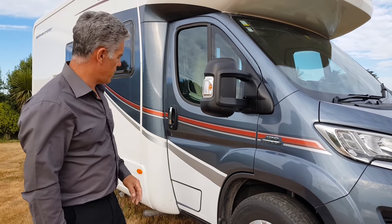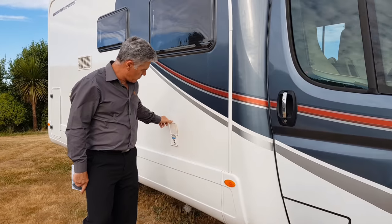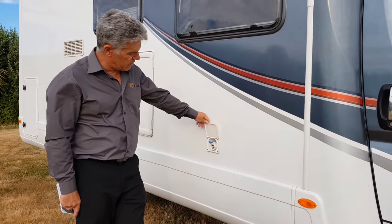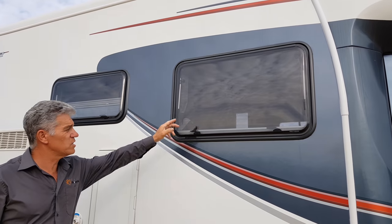We're just going to go through the motorhome, and at this point here you'll have the 240 plug that you can plug in. You can see the beautiful double glazed windows here.